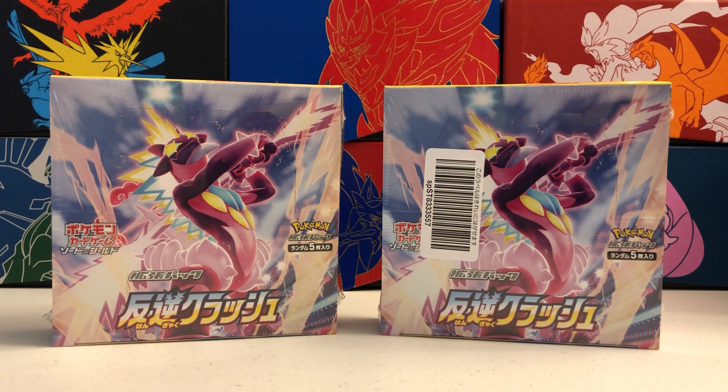Hey everyone, welcome back to Trainer Mark, the channel where we open Pokemon cards together. My name is Mark and today I have a very special opening for you guys. We're gonna be checking out two brand new boxes of Rebellious Clash, the latest set from Japan for Sword and Shield, which just came out last Friday, March 6th. We have not seen any of these in English yet, but we will in the near future for our Rebel Clash set.